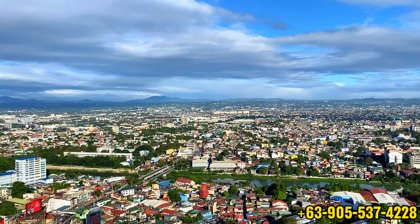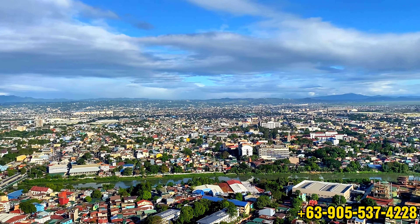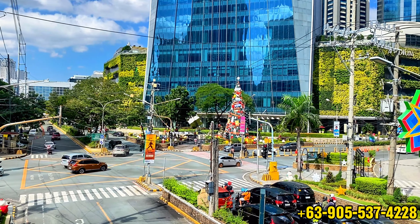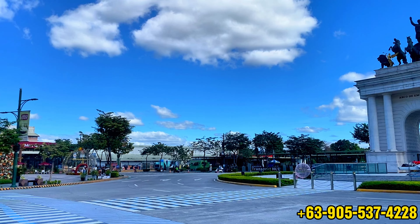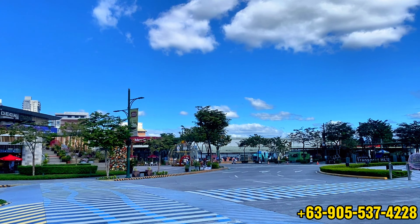Residents of the Valorant Tower can also easily access their workplaces via major thoroughfares and public transport infrastructure such as C5 Road, Julio Vargas Avenue, and the future MRT-4 and the CETA Station, making it a convenient place to live and work. If you are looking for a condominium that's conveniently located in Pasig City and offers easy access to major business areas and well-known landmarks of Metro Manila, the Valorant Tower is a great option.